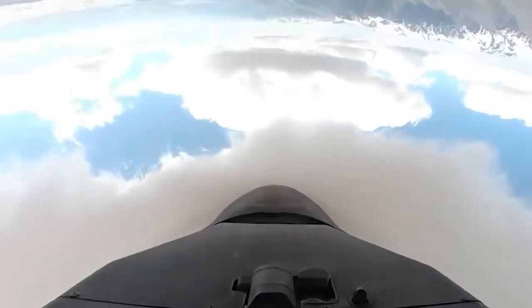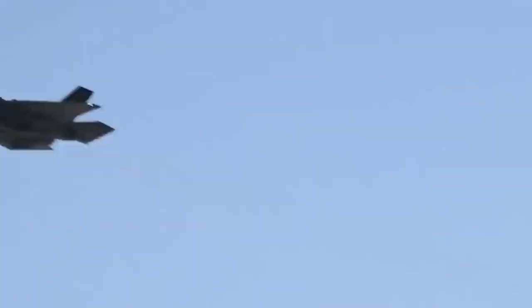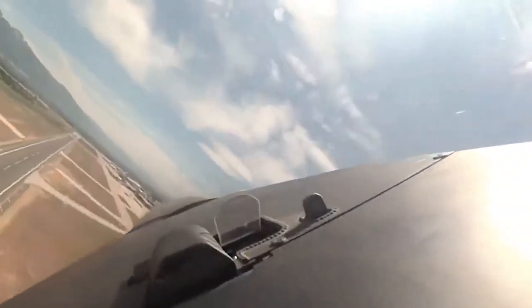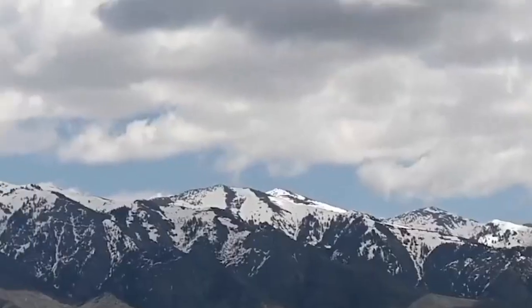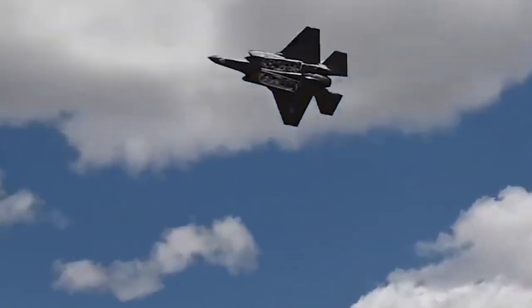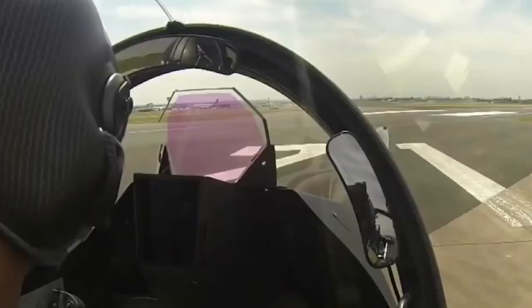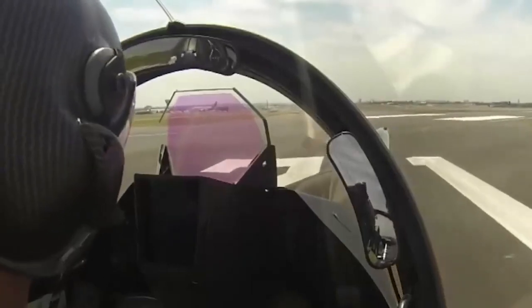It was scheduled to enter service in 1996, but the Rafale suffered significant delays due to post-Cold War budget cuts and changes in priorities. The aircraft is available in three main variants: Rafale B twin-seat land-based version, Rafale C single-seat land-based version, and Rafale M single-seat carrier-based version. The Rafale is being produced for both the French Air Force and for carrier-based operations in the French Navy.